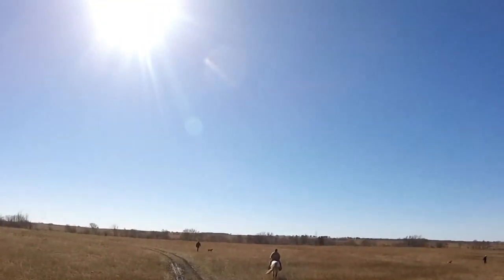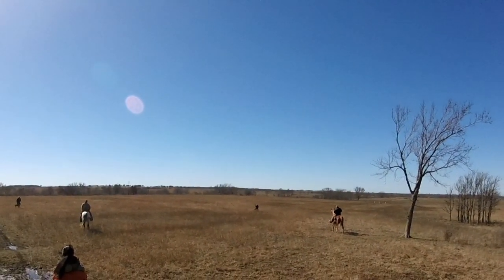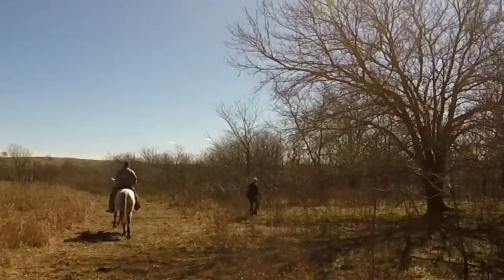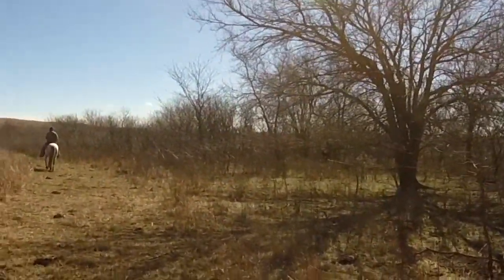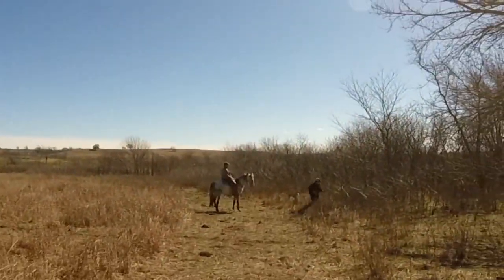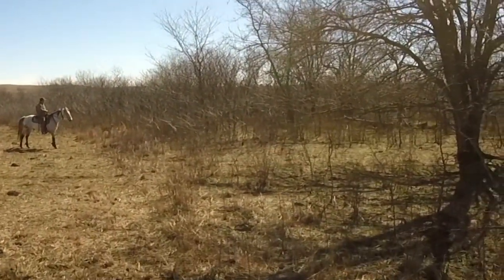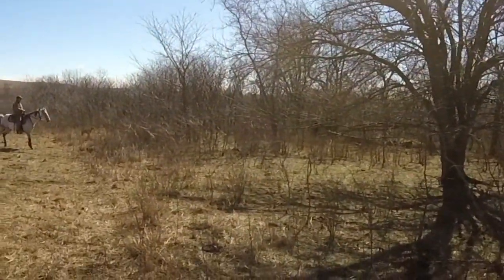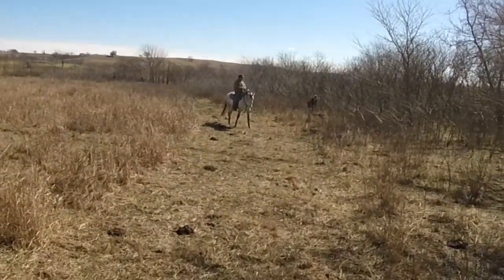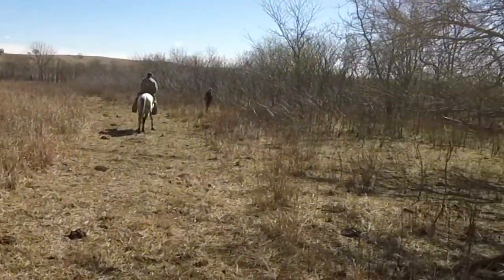Kola is on point right now on the right side of the screen and Reason is backing on the left side of the screen. Backing means that Reason is honoring Kola's point. I was scouting right here and found Reason on point up ahead. Kelly goes into the thicket in an attempt to flush any birds that might be in there. Unfortunately it's old scent and there's no birds right here. She relocates Reason to give it one last look but doesn't find any birds and then decides to move on.